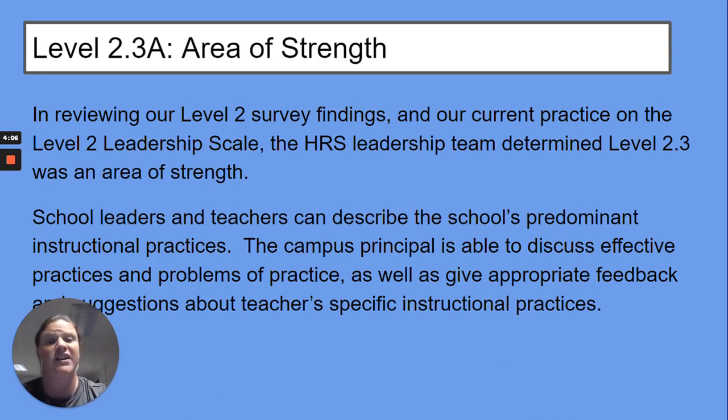In reviewing our Level 2 survey findings, our current practice on the Level 2.2 leadership scale — the HRS leadership team determined that Level 2.3 was an area of strength. Our school leaders and teachers can describe the school's predominant instructional practices. The campus principal is able to discuss effective practices and problems of practice, as well as give appropriate feedback and suggestions about teacher-specific instructional practice.